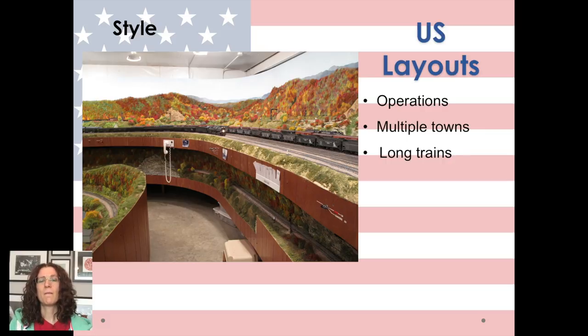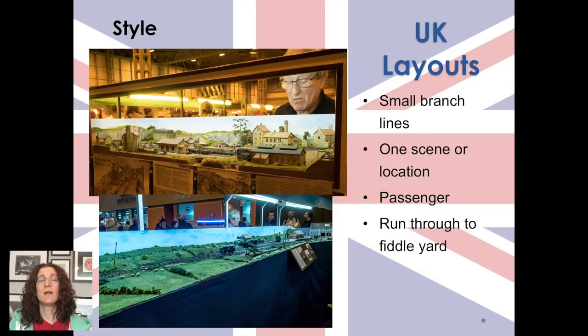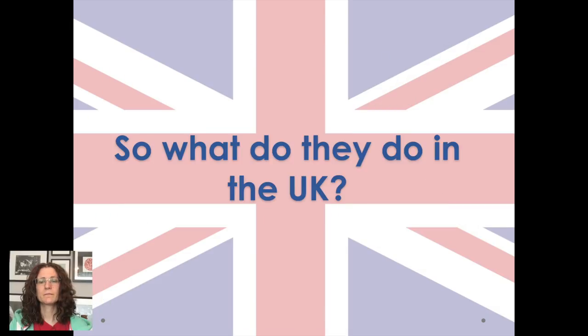UK layouts are far more likely to be a small branch line, one scene or location, and they may even be passenger — which you don't see that much of in the US. What you'll see is a run through to a fiddle yard: the train comes out of the fiddle yard, does some stuff, picks things up, drops off people or freight, and then goes back to the fiddle yard again. This clinic is in a US city and most of the people attending are US people, so they totally understand their own side, so I'll focus on what we do in the UK.